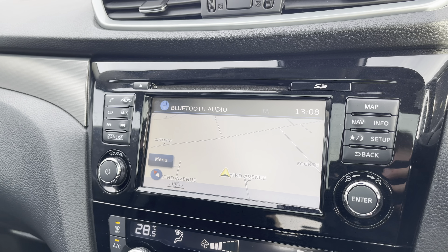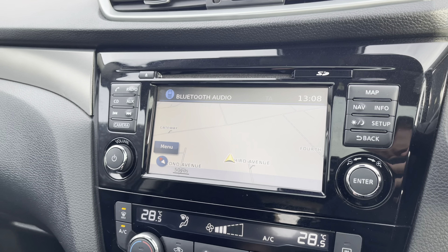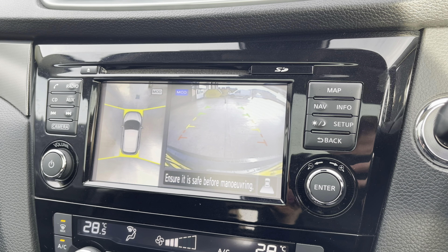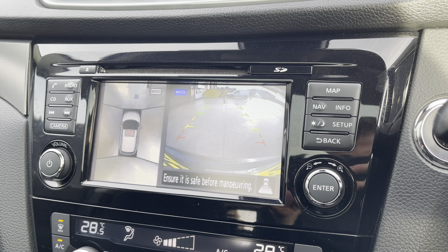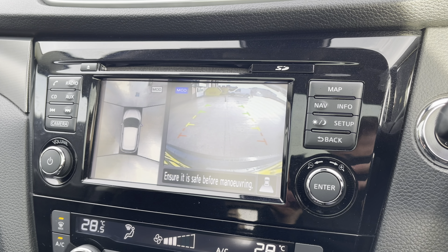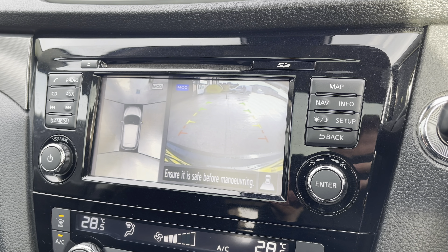On top of this you have access to the vehicle's navigation system, perfect for when travelling to any unfamiliar destinations. This particular model also comes with top, rear and front parking cameras — a perfect feature for fitting a car of this size into any tighter car parking spaces.